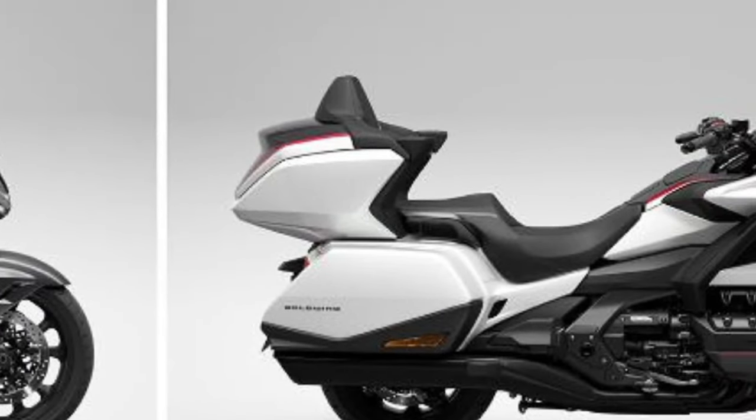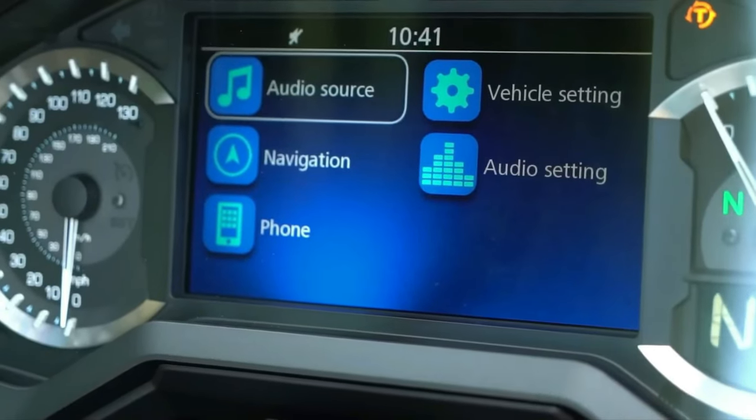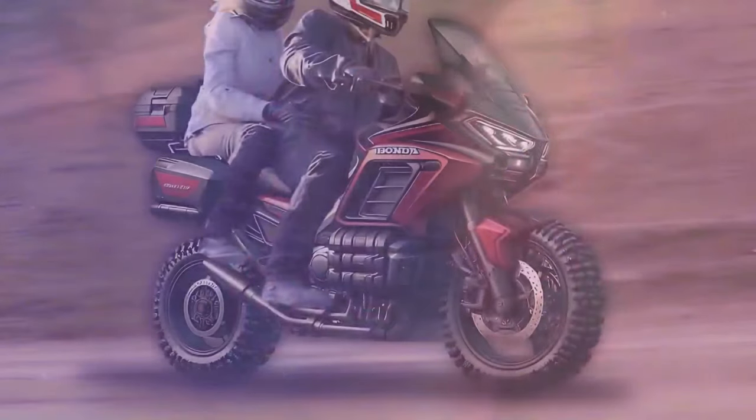Suspension: Equipped with electronically adjustable suspension (ASF), riders can tailor the ride quality to suit various road conditions and preferences, enhancing comfort and control.